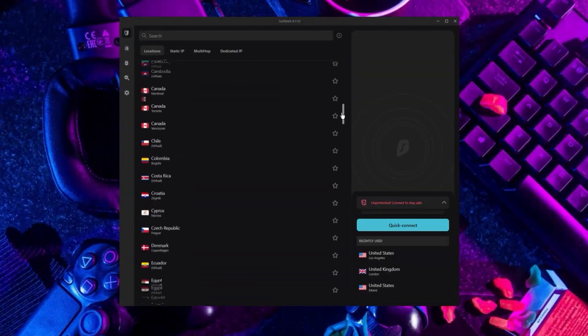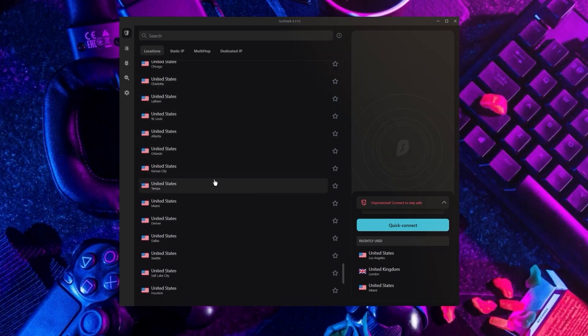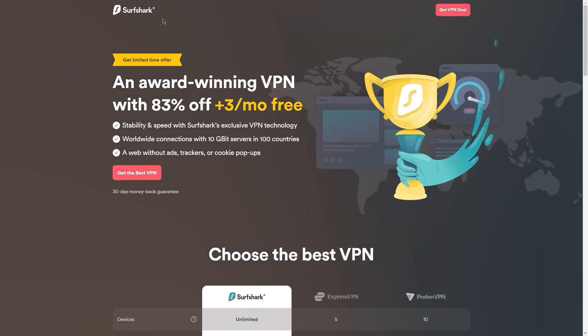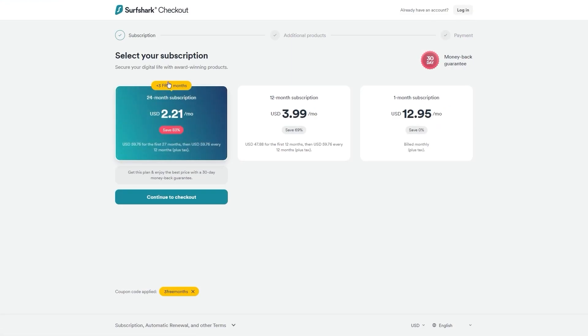If you're interested in Surfshark, we have an exclusive discount for fans of our channel. If you go directly to Surfshark's website, the current deal is 24 months for $2.49 per month, saving 81%. With other channels and websites, you'll get two free months and an 82% discount. However, if you use our exclusive coupon code, you'll get three free months in total, saving you 83%, which is the best deal available on the internet.